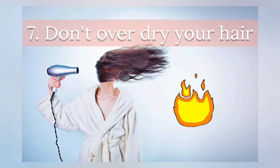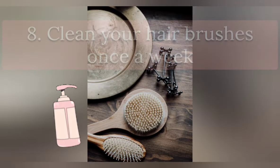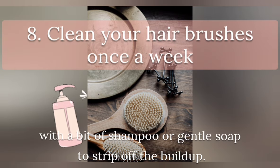Don't over-dry your hair. 50 to 80% dry is enough before going to bed. Clean your hair brushes once a week with a bit of shampoo or gentle soap to strip off build-up.